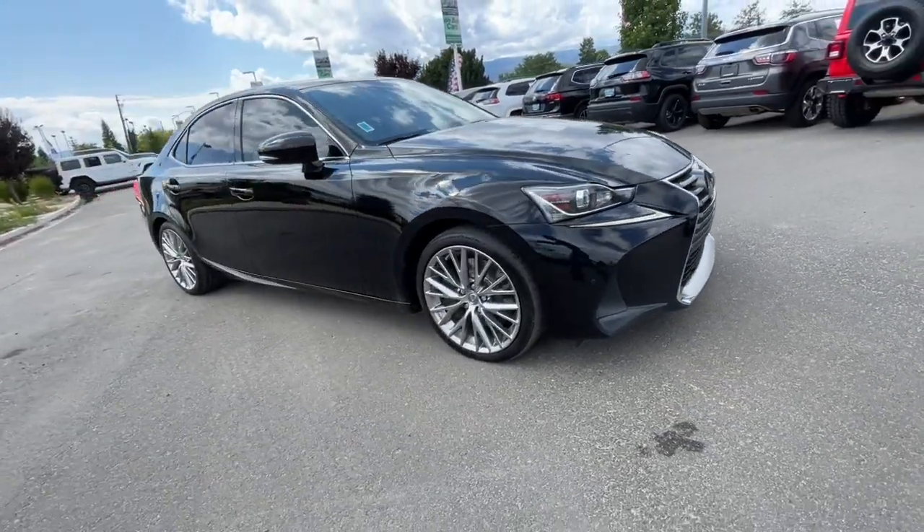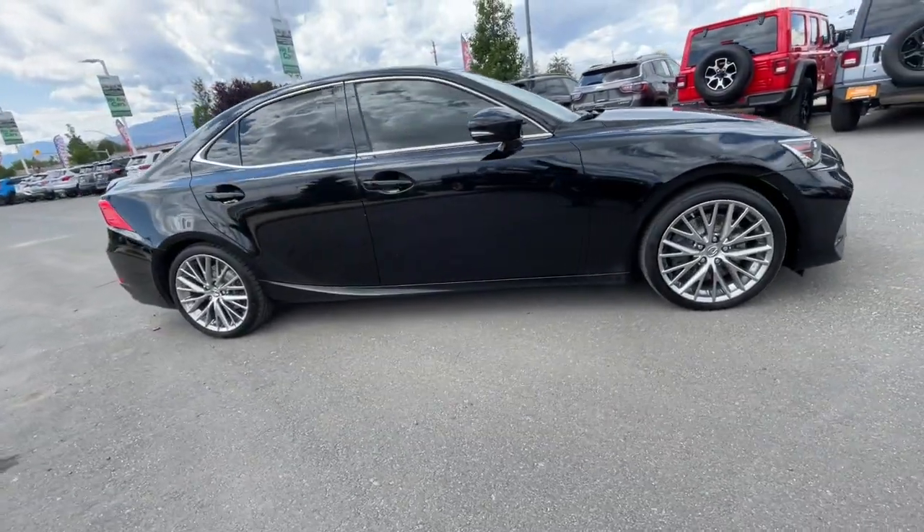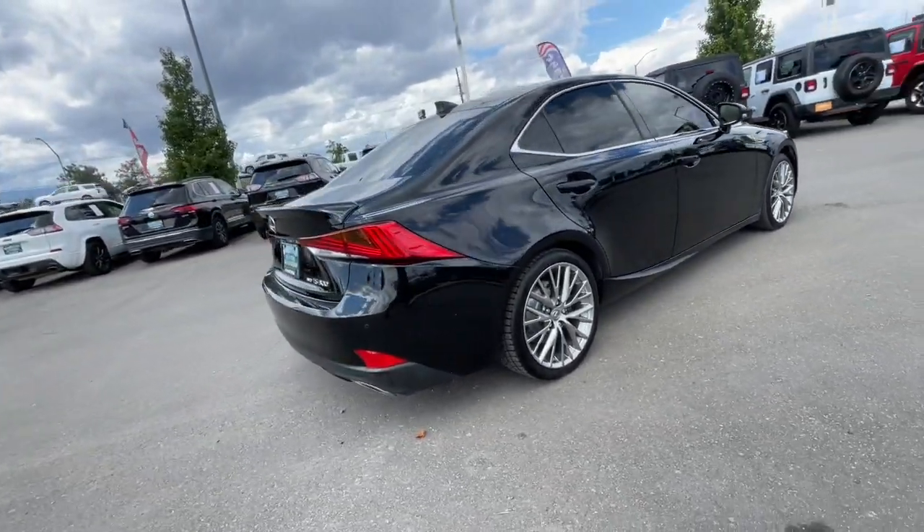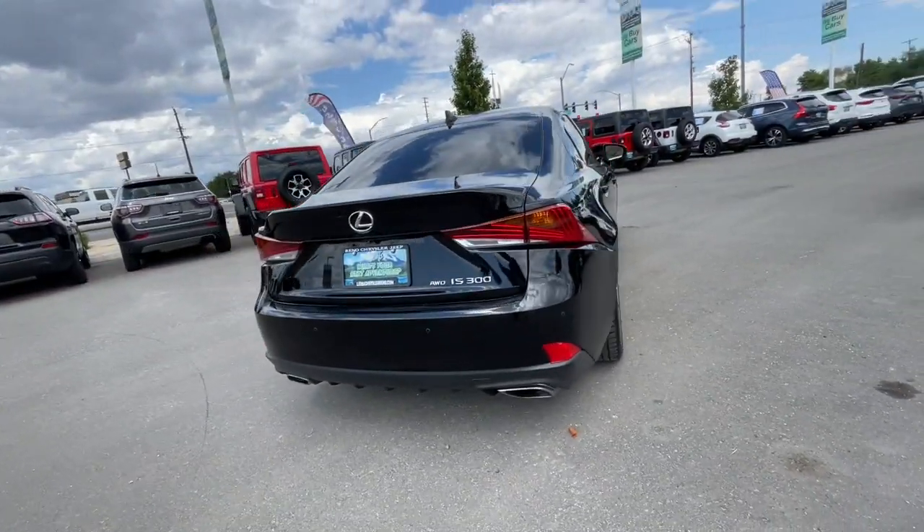Looking for your dream car? It could be the 2018 Lexus IS. With less than 45,000 miles on the odometer, this vehicle provides excellent value.